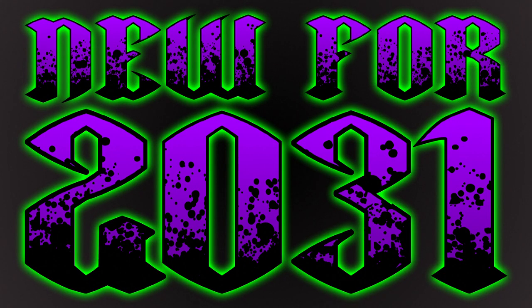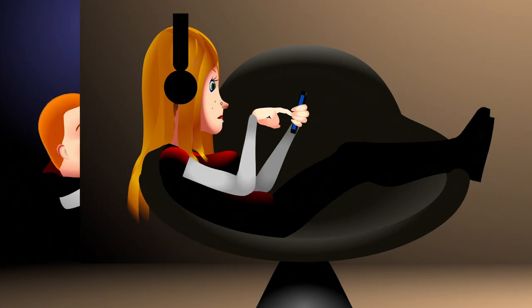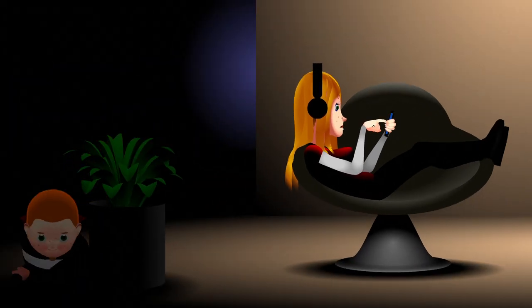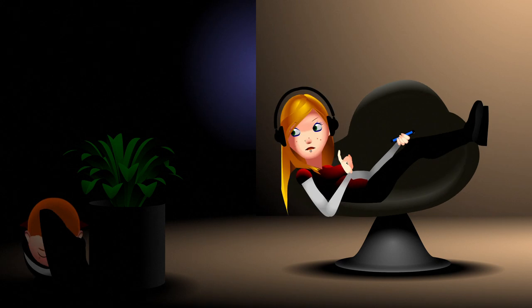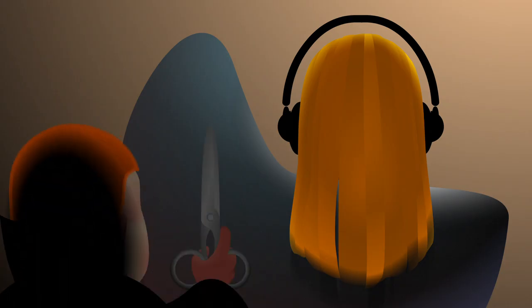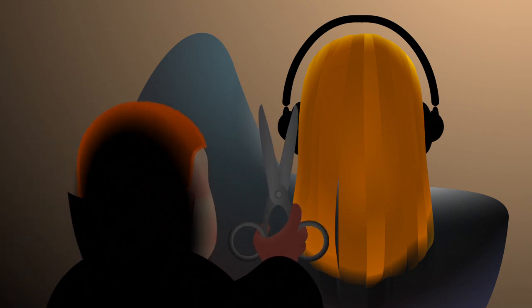New for 2031. Everybody has the same old scary faces on their pumpkins these days. So wouldn't it be cool to enjoy your Halloween party with friends and family surrounded by personalized pumpkins that look like them? Well, now you can.